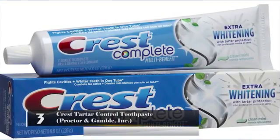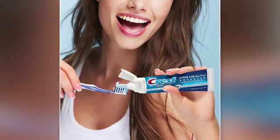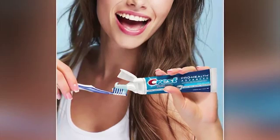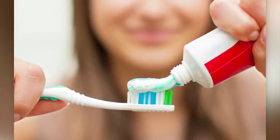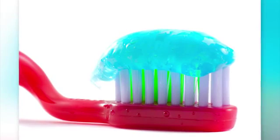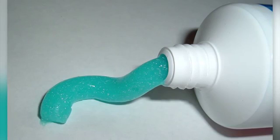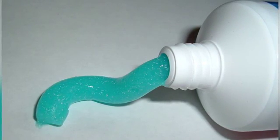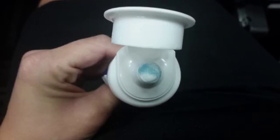Crest Tartar Control Toothpaste – Procter & Gamble Inc. Most people brush their teeth with this toothpaste 2 to 3 times a day to prevent cavities, tooth decay, and gum disease. What they may not know is that this toothpaste is loaded with dangerous ingredients. These include fluoride, which can potentially contain a carcinogen; FD&C Blue No. 1, which gives the toothpaste its color and can potentially cause cancer; and saccharin, which can possibly cause cancer.